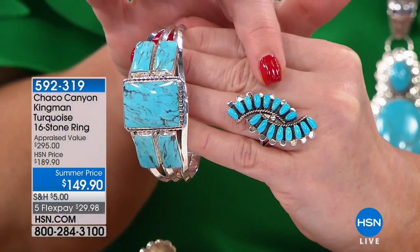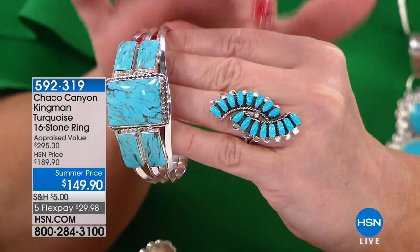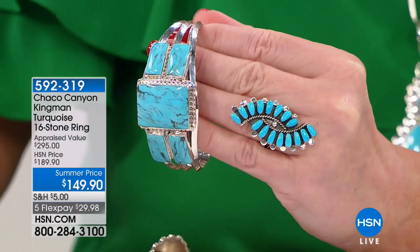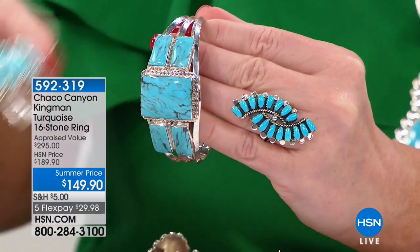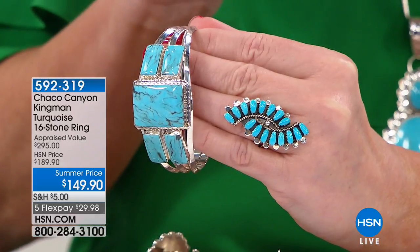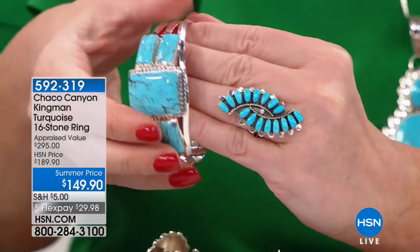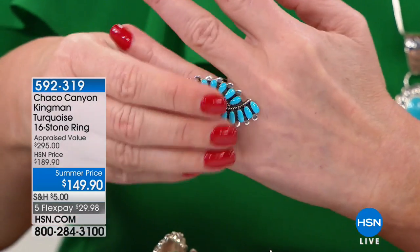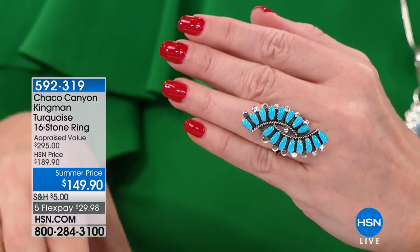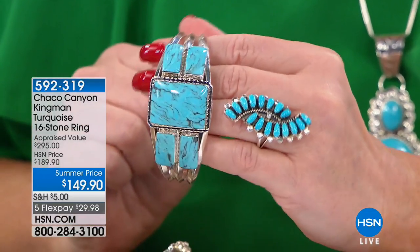It's seven-eighths of an inch in length. There are 16 stones that are matched in color. You've seen lots of different turquoise pieces and almost none are the same color. To match 16 stones and put them that closely together and match them perfectly in color — that's really a difficult job to do, but the end result is it looks amazing. So Jennifer, tell us about this style — and today with $50 off, hello.